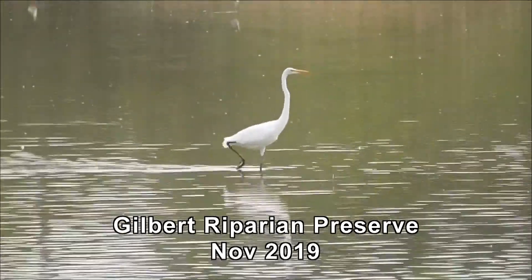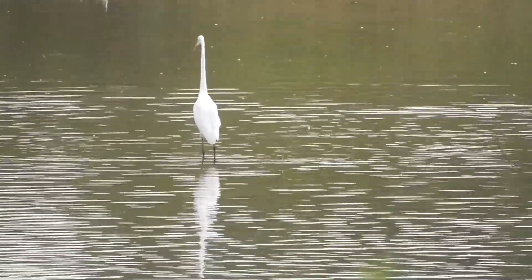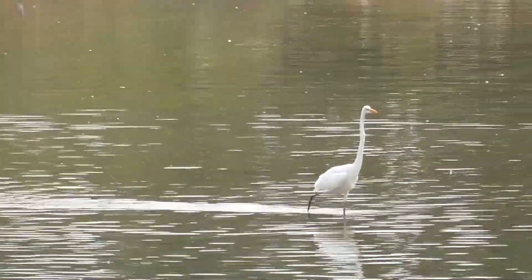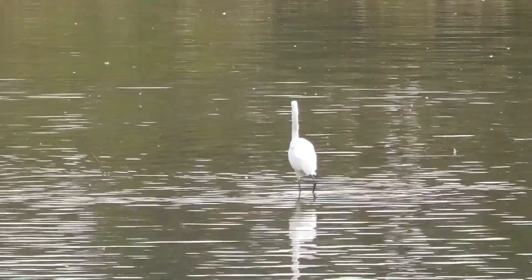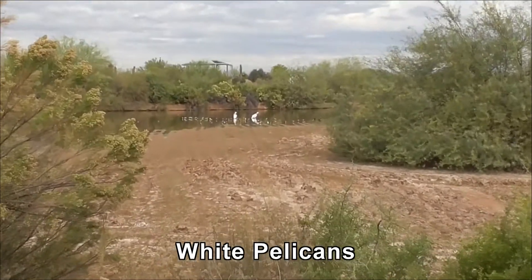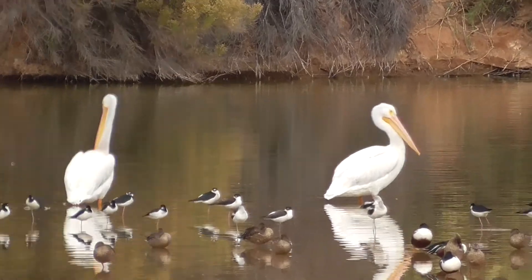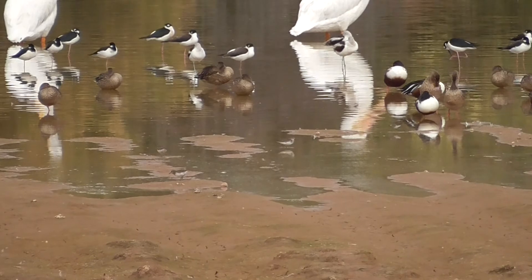This is the Gilbert riparian area. He's got a nice wingspan. Oh, have we got some pelicans here or something? They certainly look like pelicans. They do, but they're huge and they're white.